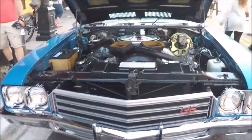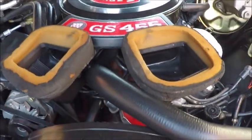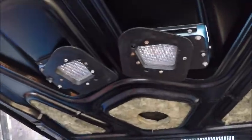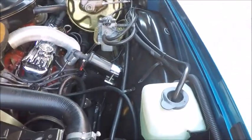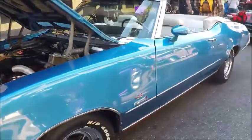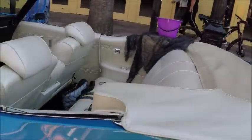This is a 1971 Buick Grand Sport convertible. Beautiful car — 455 cubic inch engine. It's a Stage One. Nice blue color. Beautiful car, air-conditioned, original wheels, and I love that white interior.